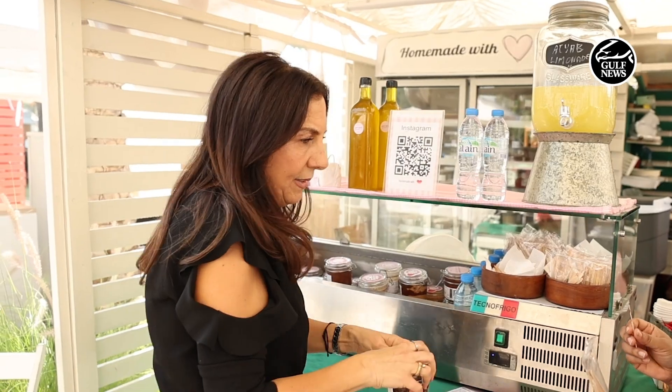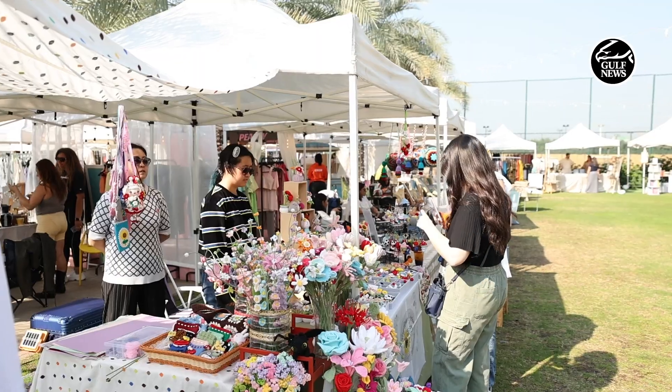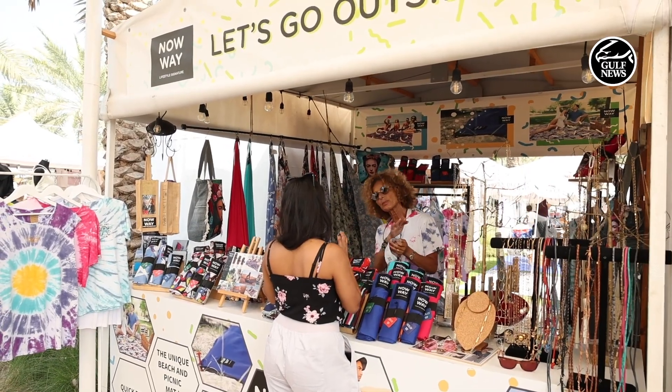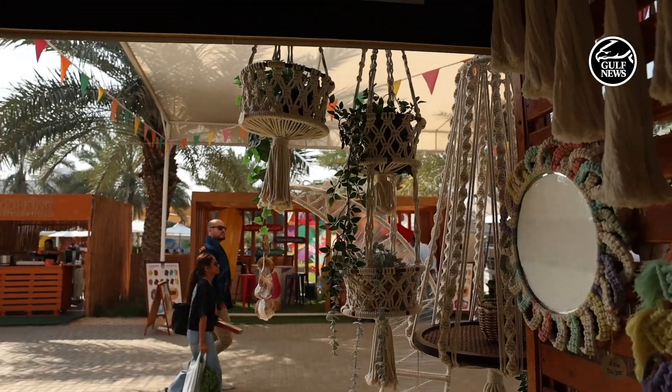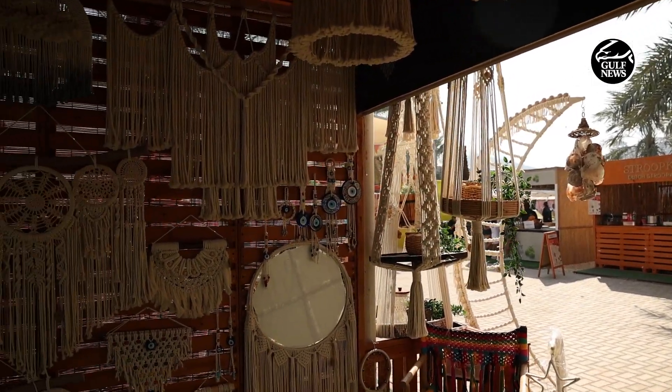Everyone is usually making what they sell and they're very involved in the business. So here there's somebody who's made their own handbags or makes their own soap or something like that. It's a bit like an artisanal feel — it just feels more real.